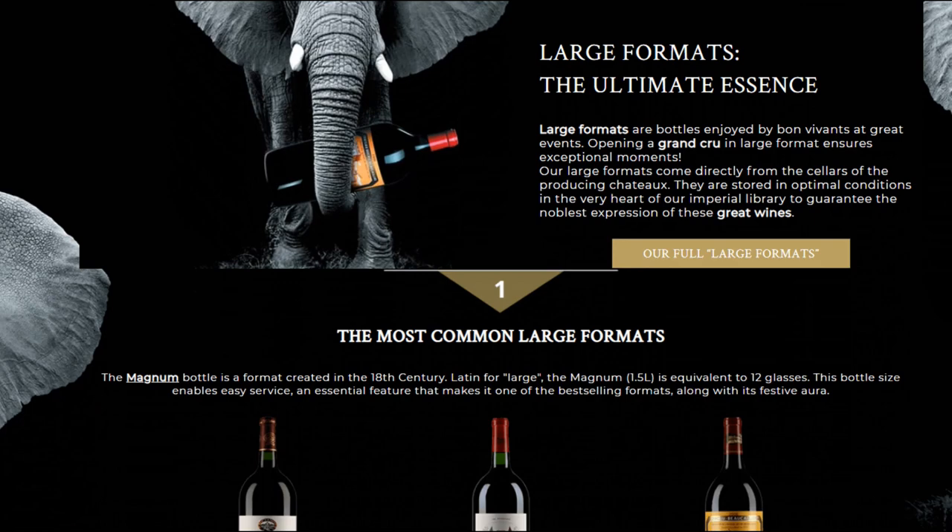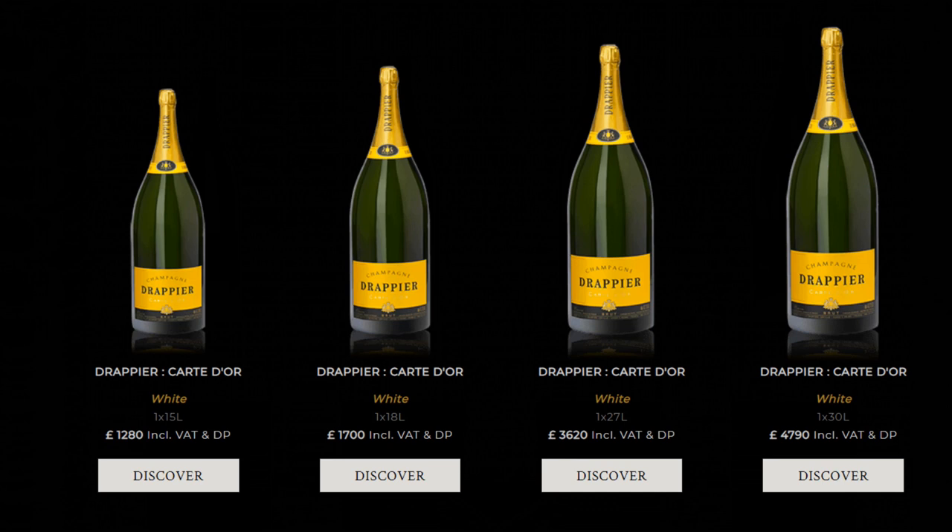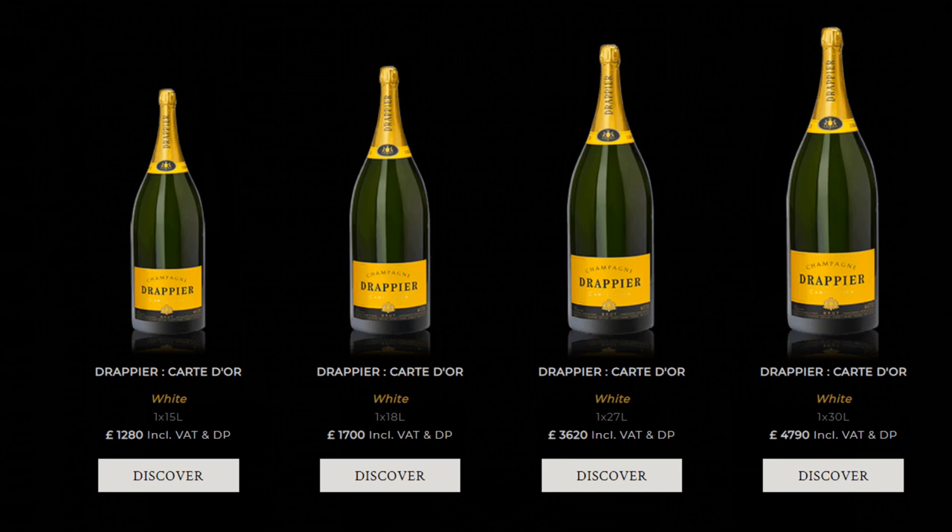In fact, you can't even find one of those. Your best bet to buy a Nebuchadnezzar bottle would be to go for a champagne wine from the Drappier House in particular, who are famous for making these insanely large bottles. And they're not actually crazily expensive — looks like you can buy one for around 1,300 pounds, so about 2,000 dollars. Not bad for a special celebration, right?